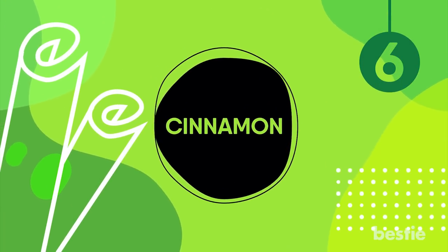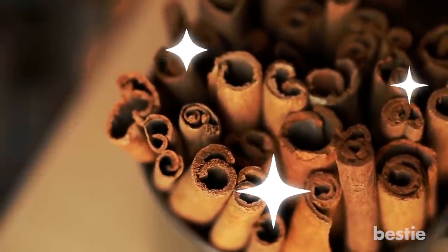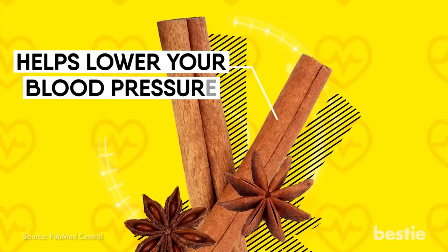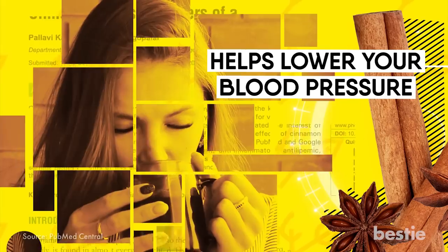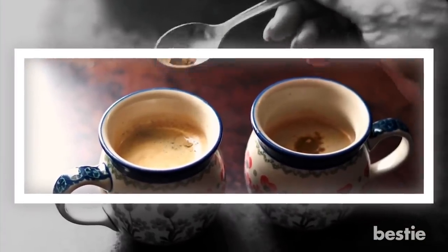Cinnamon. This sweet spice can transform the taste of whatever you add it to. Sprinkle it on your cupcakes and other baked goods to give it more flavor. Cinnamon is amazing for your health as well — research suggests it helps lower blood pressure dramatically. A study showed the effects of cinnamon were greater when participants took it consistently for 12 weeks or more. So sprinkle a bit of cinnamon powder on your coffee or bake some cinnamon cookies.